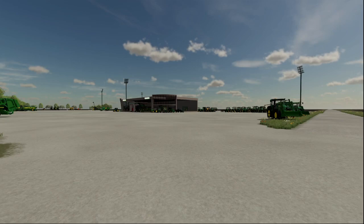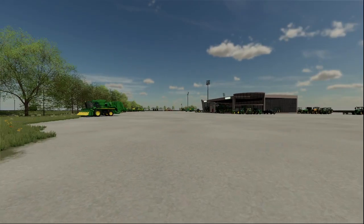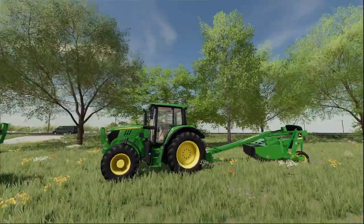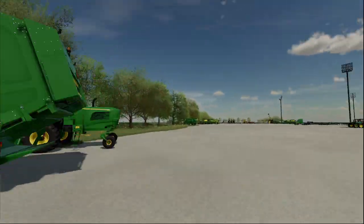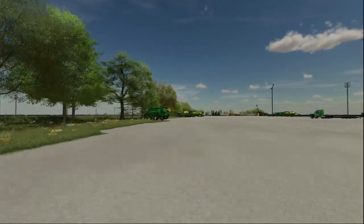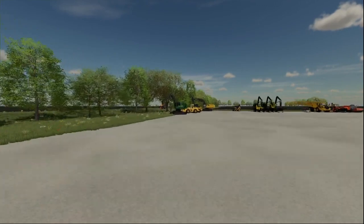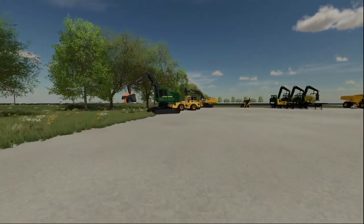Hey, what's up guys, welcome back to another video. Today we're back here on the Ravenport John Deere. Just so y'all can kind of see, we got some stuff set up ready to rock and roll. We still got everything over here from the live stream, but guys, check out the YouTube short here in a little bit.